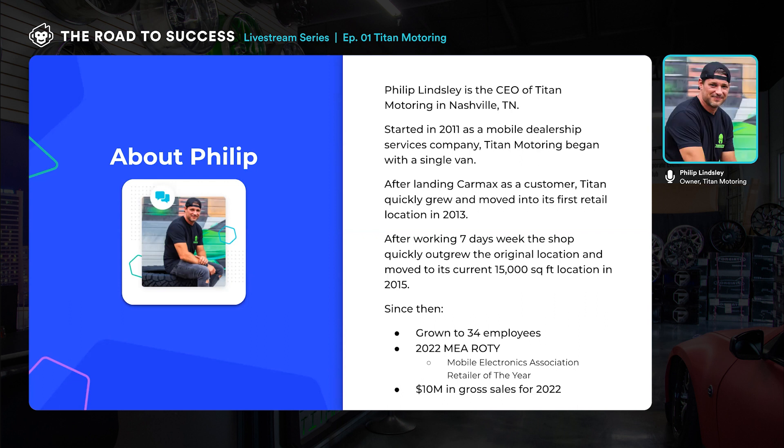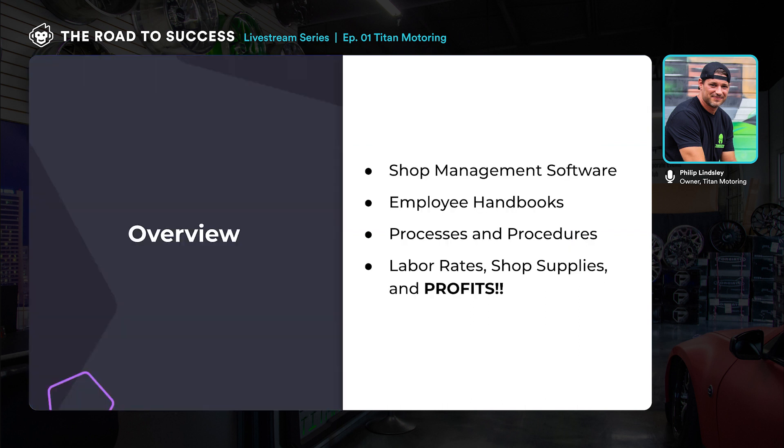Thanks for having me. ShopMonkey has been such an integral part of our growth, so anytime you ask me to talk about it — good, bad, or ugly — I'm happy to do it. This was actually a class I taught for the Mobile Electronics Association at an event called Knowledge Fest. It was natural for ShopMonkey and our management software to be part of that. This is a snippet of that class, where we talk about some of the things we've been forced to do — because it's not natural to put processes in place until you desperately need them.